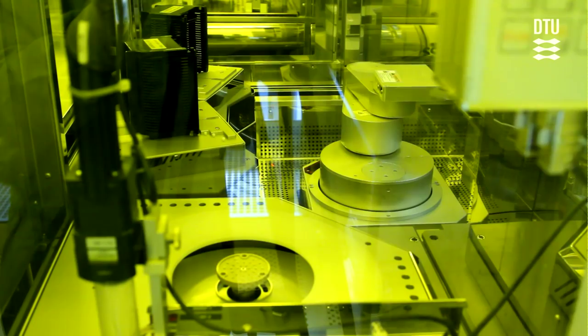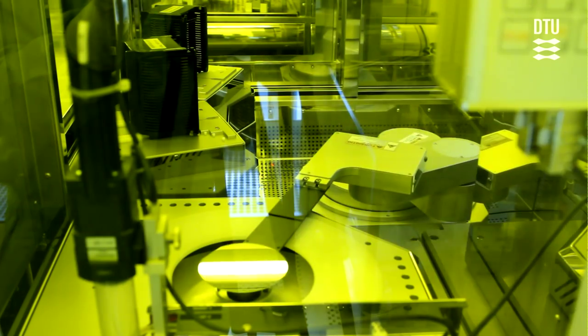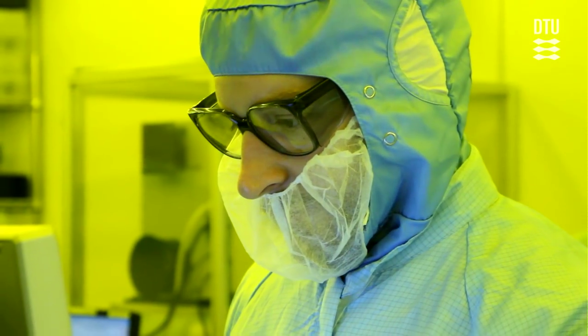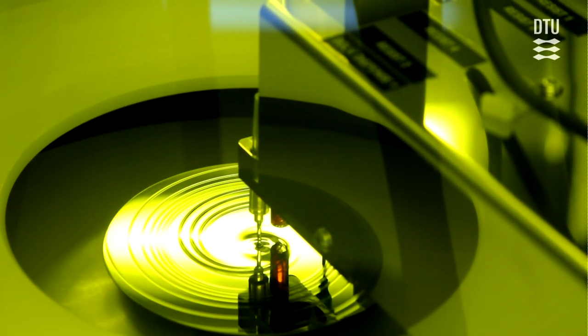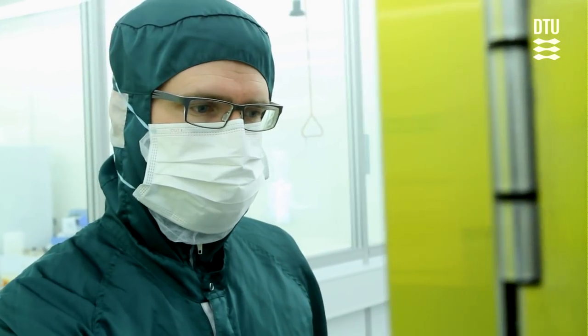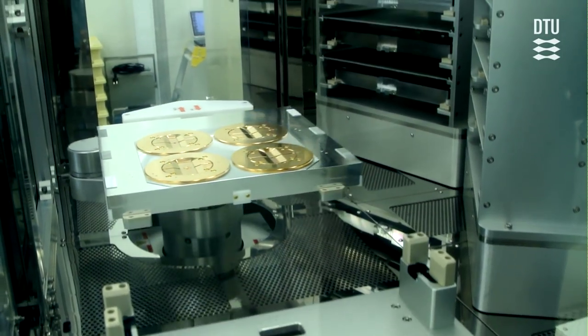DTU Danchip, a National Centre for Micro and Nano Fabrication with 1,350 metres squared of clean room facilities, provides a comprehensive and expanding selection of state-of-the-art process equipment for lithography, etching, thermal processing, thin film deposition, wafer cleaning, advanced packaging and characterisation.